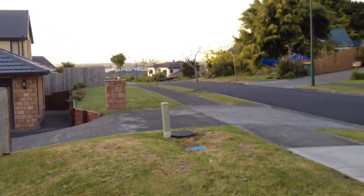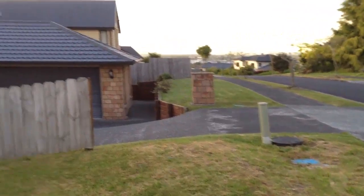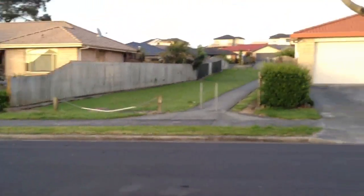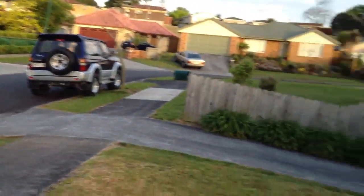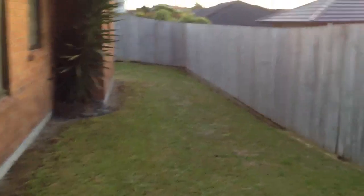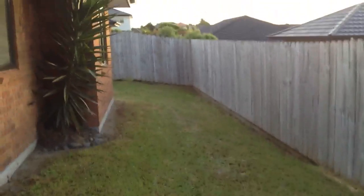Let's make it auto exposure. That's not my car. Nothing you haven't seen before in my other videos. I need to go out more.